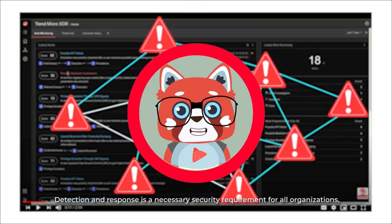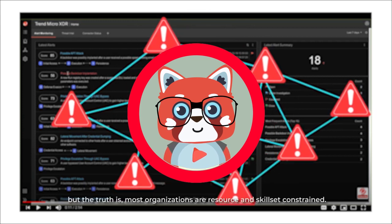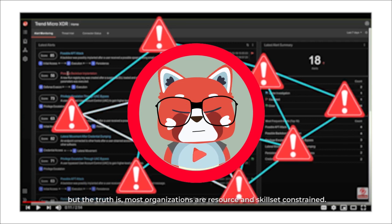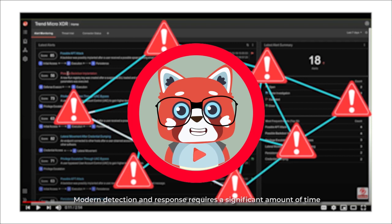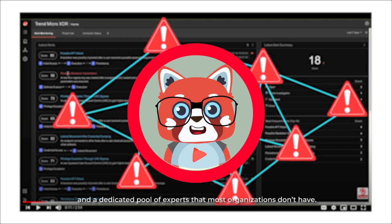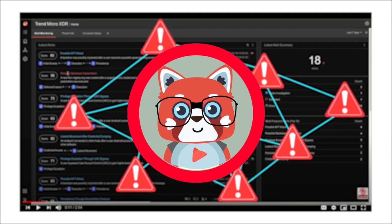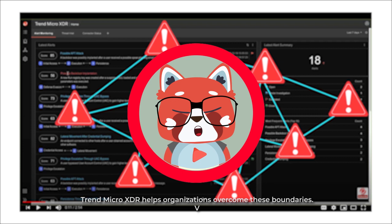Detection and response is a necessary security requirement for all organizations. But the truth is, most organizations are resource and skill set constrained. Modern detection and response requires a significant amount of time and a dedicated pool of experts that most organizations don't have. Trend Micro XDR helps organizations overcome these boundaries.